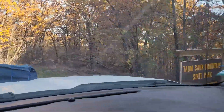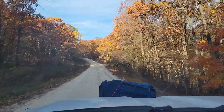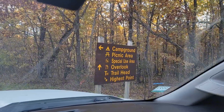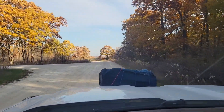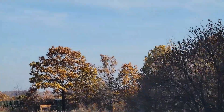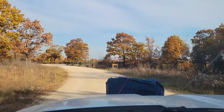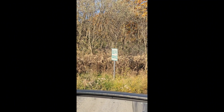Here we are — Taum Sauk Mountain State Park. They've got a picnic area, an overlook, and the highest point. We're here for the highest point. This looks like they have a pretty good little lookout over here. In a quarter mile, turn left — you heard her, guys. They do have bus and RV parking up here, so theoretically anyone that wants to come up to Taum Sauk Mountain can come. Great views — I'll show you those in a little bit.